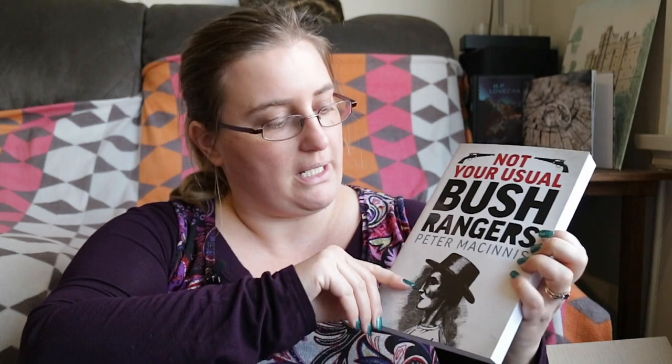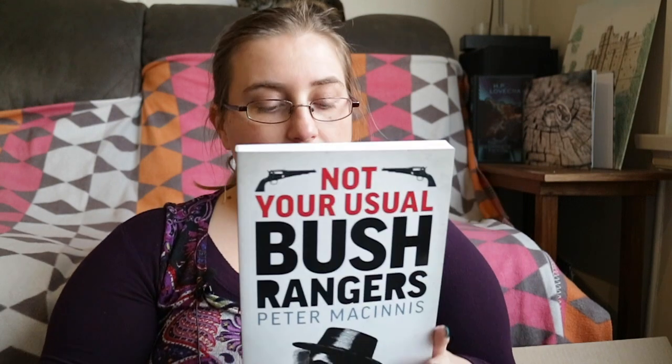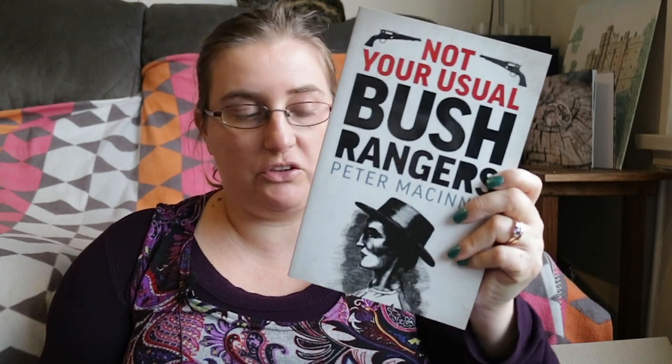Not Your Usual Bushrangers by Peter McInnes — a history book about a particular aspect of Australian history. A bushranger is sort of like an Australian highwayman, though curiously the word didn't originally mean that — it referred to somebody capable of living in the bush. The book asks: were the early bushrangers even capable of surviving in the bush, and what were the motivations for taking part in this deadly game? That could be quite interesting.